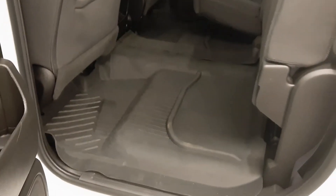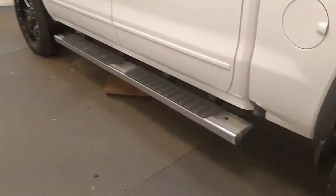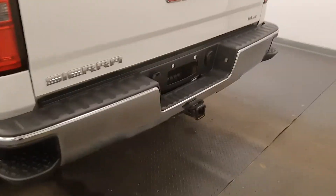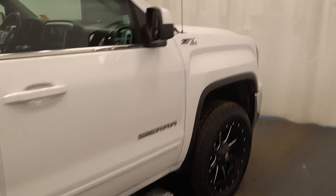20-inch fuel wheels, factory running boards, mud flaps, bumper step, hitch package, factory box liner, Z71 package.